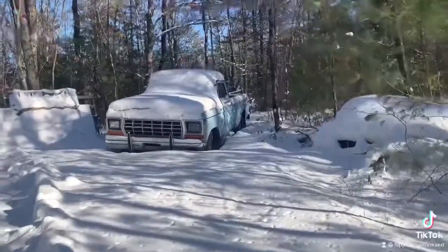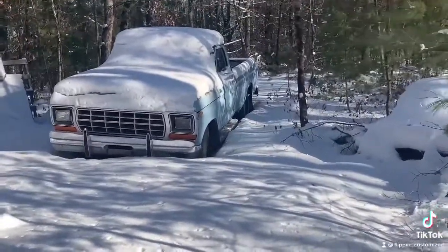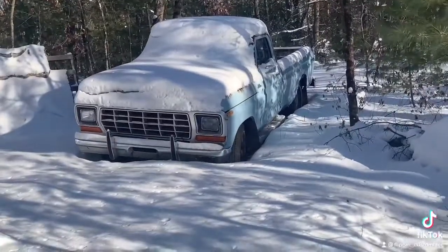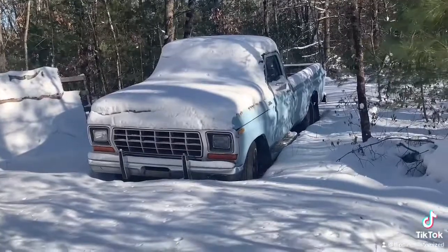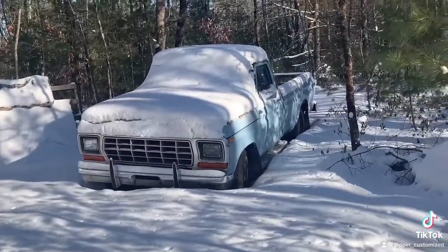Here's our next project: this 1979 Ford F100, two-wheel drive long bed truck, sitting for almost 26 years in the woods. We dragged it out of the woods with a tractor, threw it on a trailer, and then stuck it in the woods behind my barn.